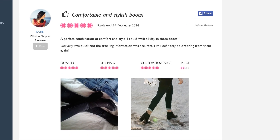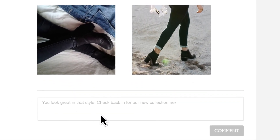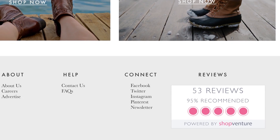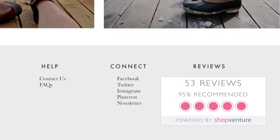You'll be notified every time you receive a new review and you can easily respond on the ShopVenture merchant dashboard. Want to show off your great rating on your own website? Use your custom trust stamp so potential buyers can see how awesome you are when it really matters, at the point of purchase.